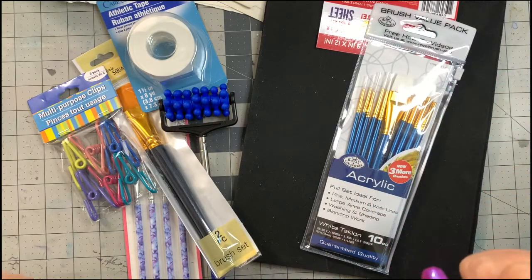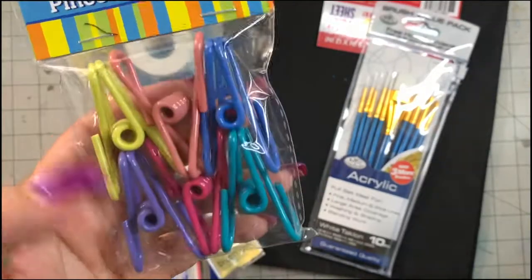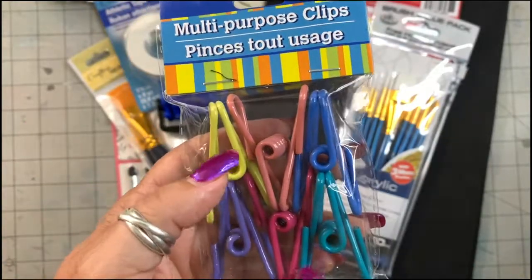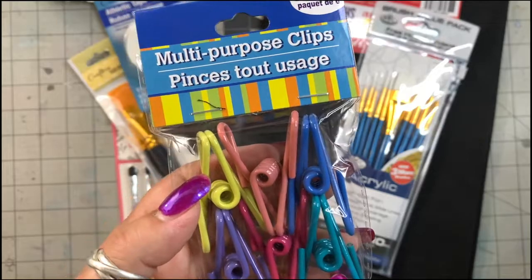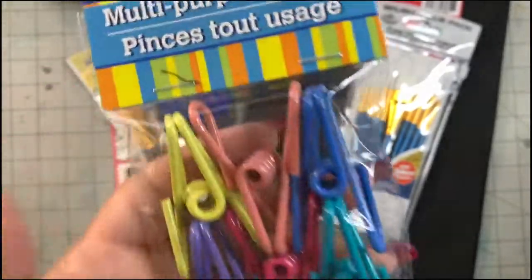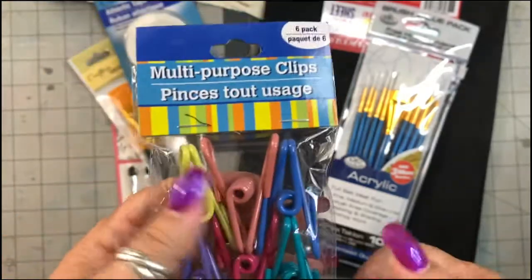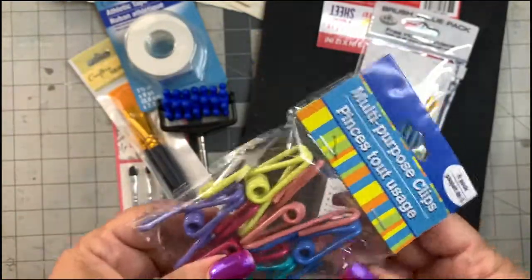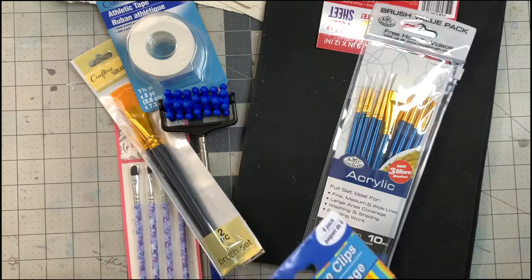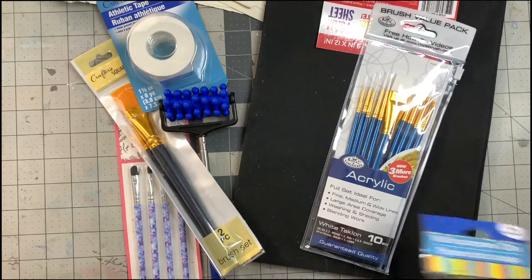I keep buying these clips — I think they're wonderful. I wish they'd bring back the dark colors they had before: black, dark purple, bright yellow, bright teal, and hot pink, versus these muted colors. Colors really don't matter though — I use them a lot for clipping things together. They're like bulldog clips and I use them all the time, so I try to pick up a package every fifth or sixth time I go.